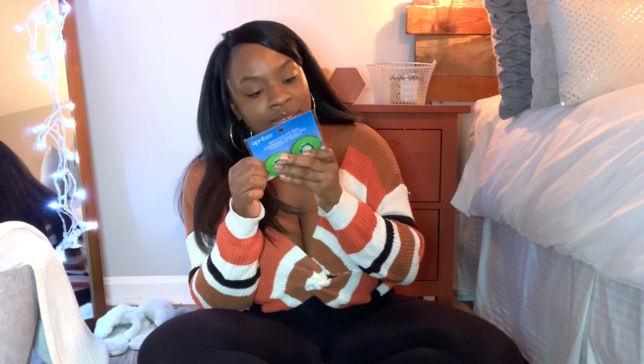I also got these hot or cold eye pads to add to my DIY spa night. You know how at a spa they put cucumbers on your eyes? These are reusable — you can pop them in the freezer and put them on your eyes to de-puff, or use them warm like a hot compress. I thought these were super cute to add to a spa night routine.